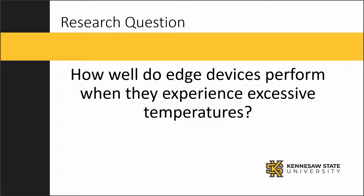Our research question is: how well do edge devices perform when they experience excessive temperatures?